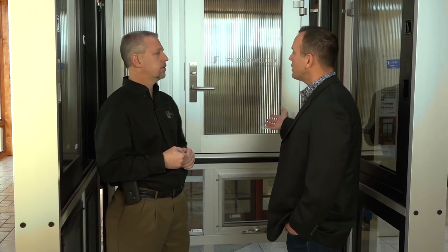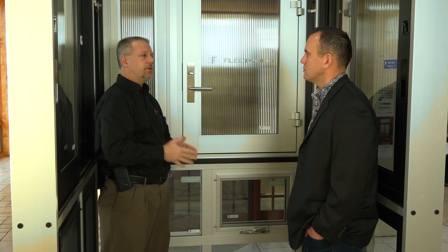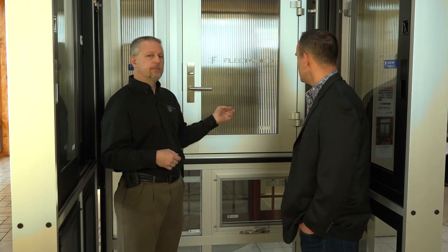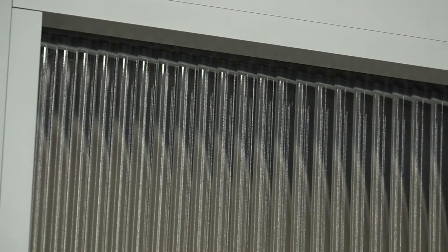You've talked about the 3900 swinging door system. A lot of people want to add some different windows or side lights around that. Tell us and show us what this 250 side light is here next to the door. What's unique to Fleetwood is their door frame is four and a half inches. Right behind us here is the 3900T, and this one happens to have ribbed glass, which is sometimes what you see in an office setting.